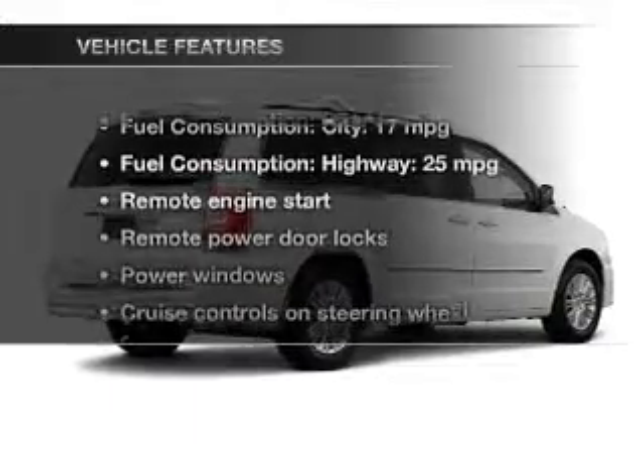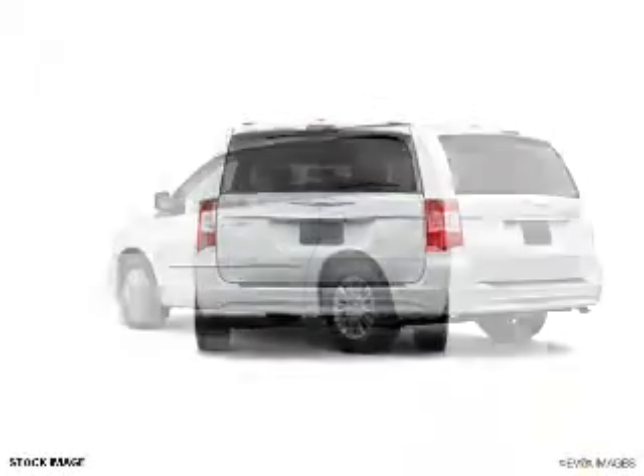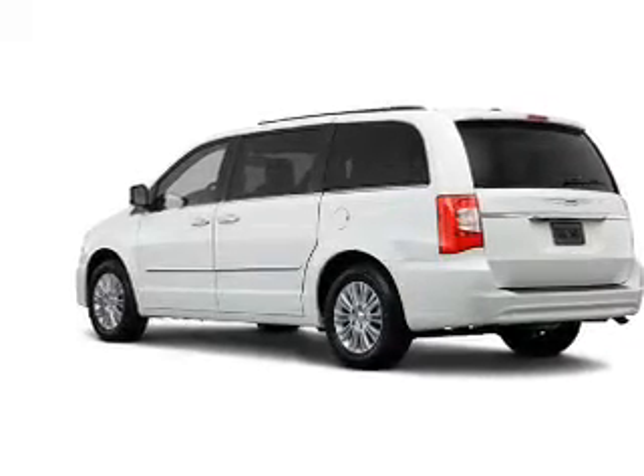And with these notable features, you won't want to miss out on the opportunity to own this amazing ride: leather seats, power door locks, power windows, cruise control, Bluetooth wireless, a DVD system, and an AM FM stereo with a CD player.